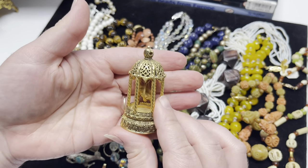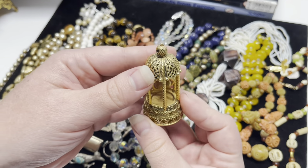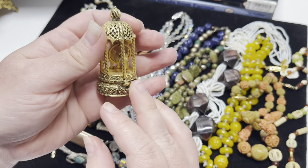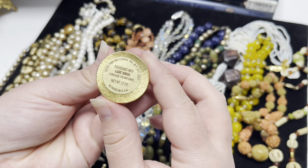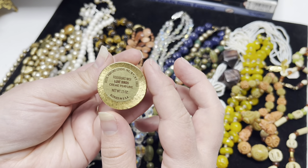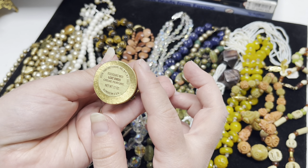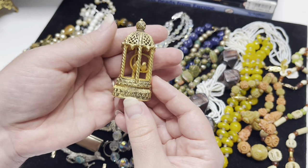The other non-jewelry item I have is this beautiful gold birdcage with two birds in it, and it is actually a solid perfume compact, still with most of the perfume. This is distributed by Corday Inc. in New York — lovebirds cream perfume, blended in the USA.